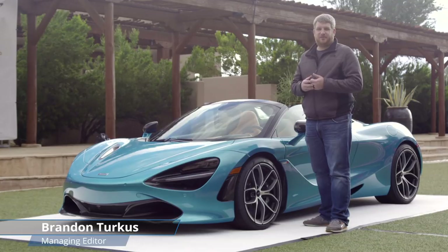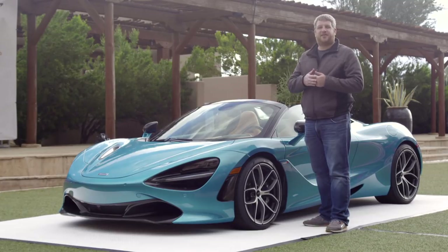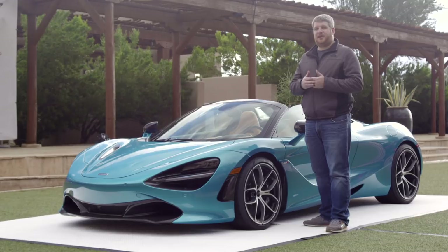Today's supercars aren't that easy to improve. Sure you can add more horsepower, remove weight, make them a little bit tighter, a little bit stronger, a little bit faster, but if you want the number one best way to improve a supercar, take the roof off. And that's exactly what McLaren has done with the 720S Spider.